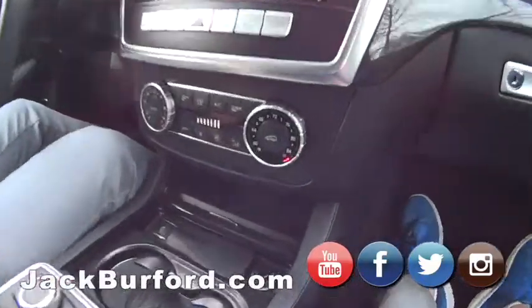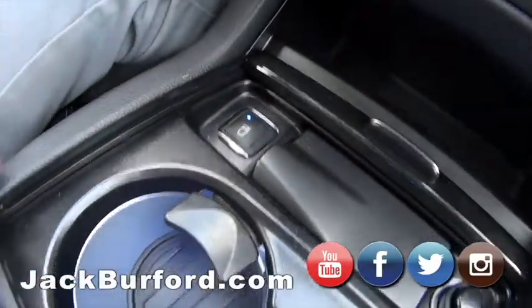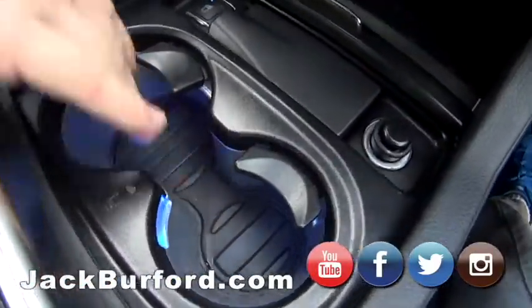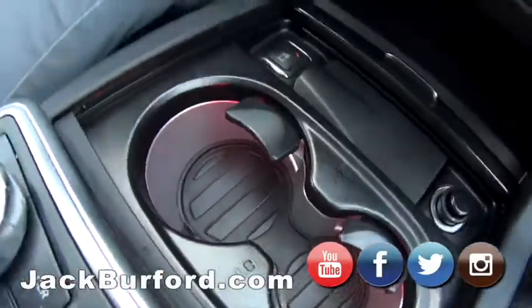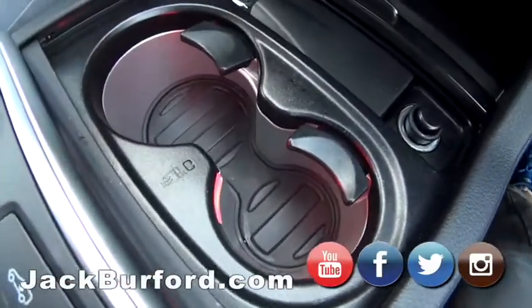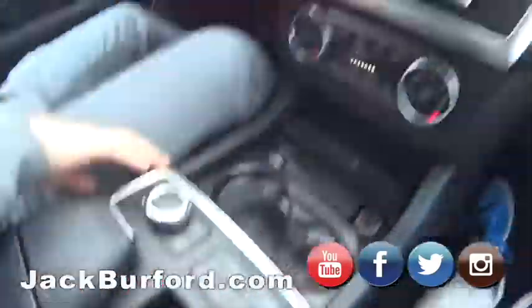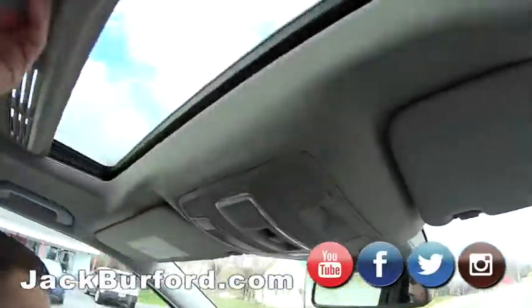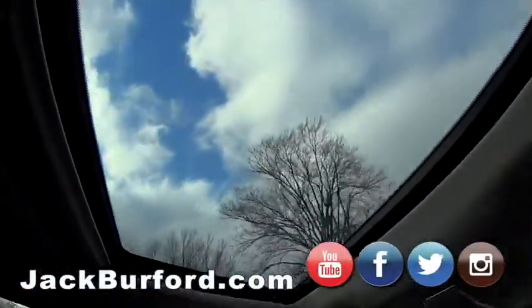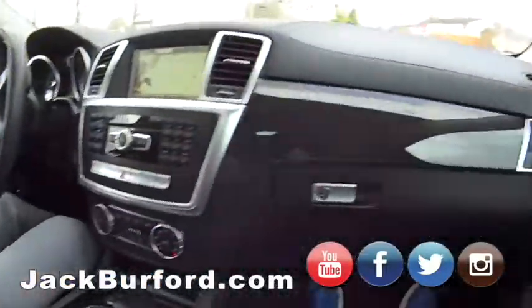Look at this button — heated and cooled seats. They turn red for heat and blue for cool, so you know which one it's on. That's cool — so you can keep your drink warm, like your coffee. They've got two key fobs. And there's a sunroof and a heated steering wheel too.